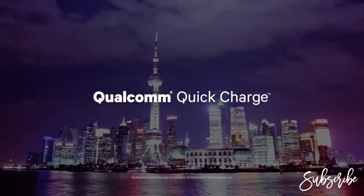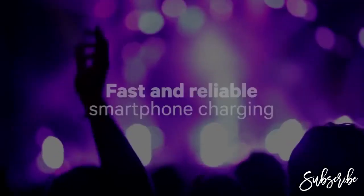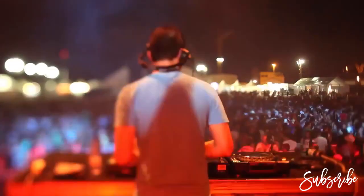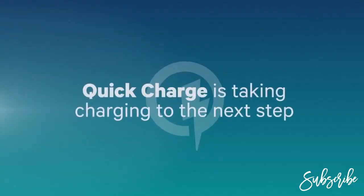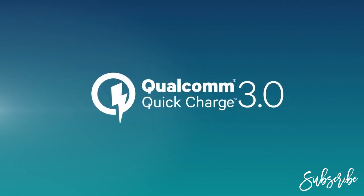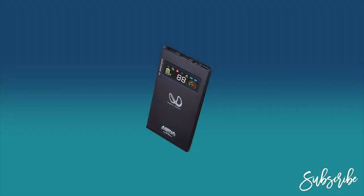Qualcomm Quick Charge is smart battery management technology available for fast and reliable smartphone charging, making it quick and easy to top up your battery. Now Quick Charge is taking phone charging technology to the next step — Quick Charge 3.0 — and it's exclusively from Qualcomm Technologies.